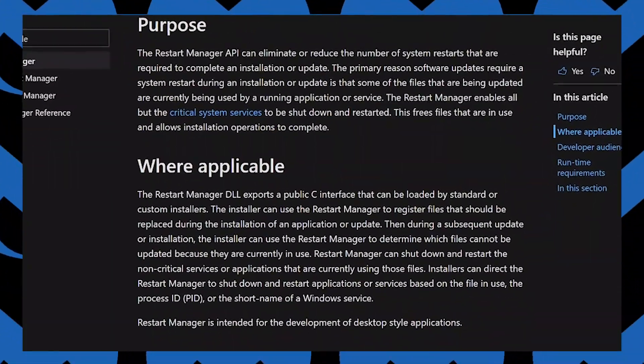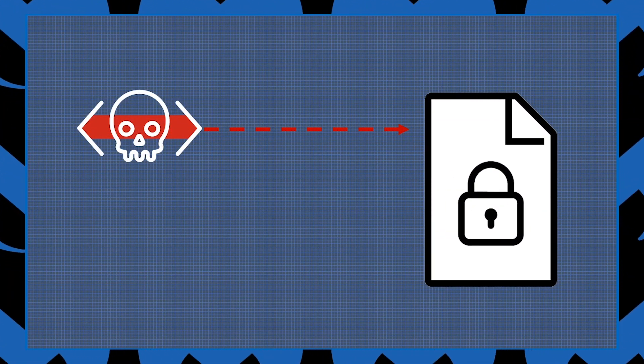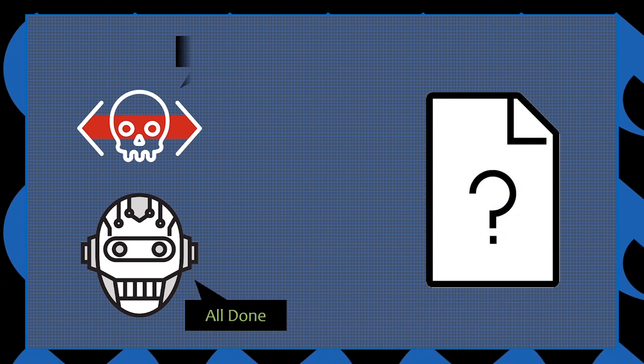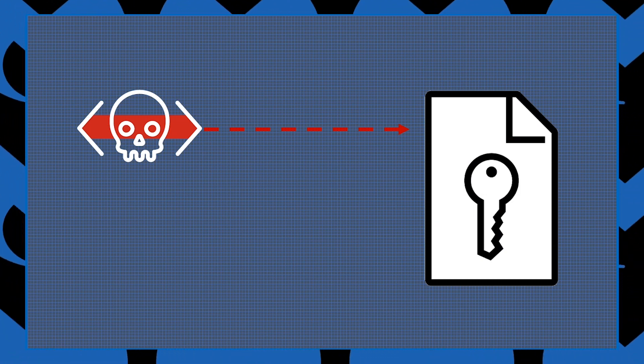This feature is built into Windows and used to safely shut down any running applications and close any open files without fear of corruption. So Conti calls this feature on any file it wants to encrypt to ensure that a different application isn't using it — and if it is, that application gets shut down, the file gets unlocked, and then encrypted.